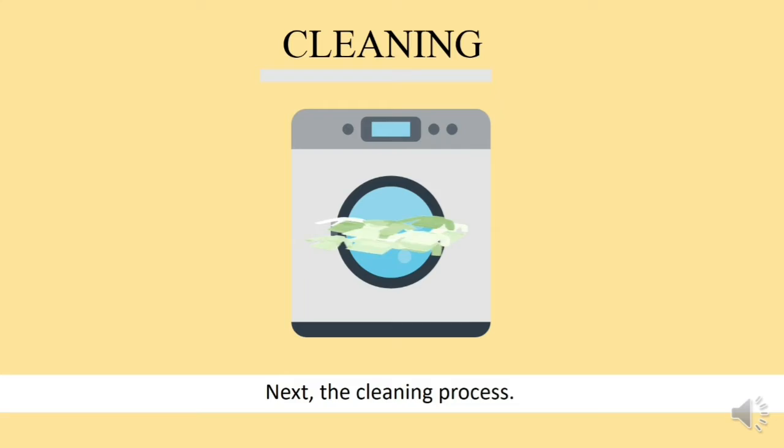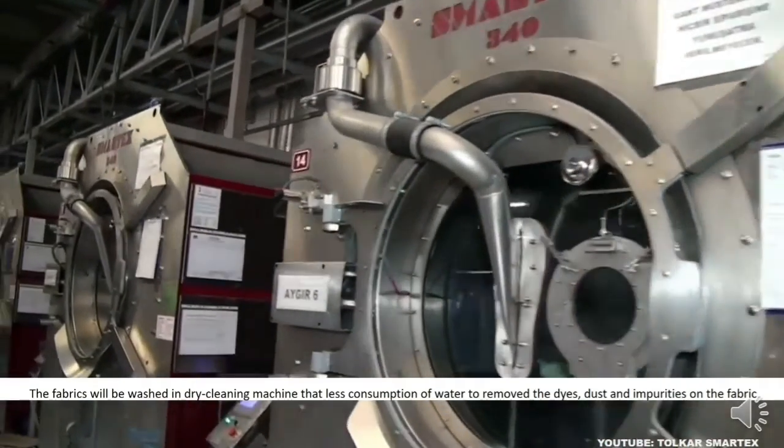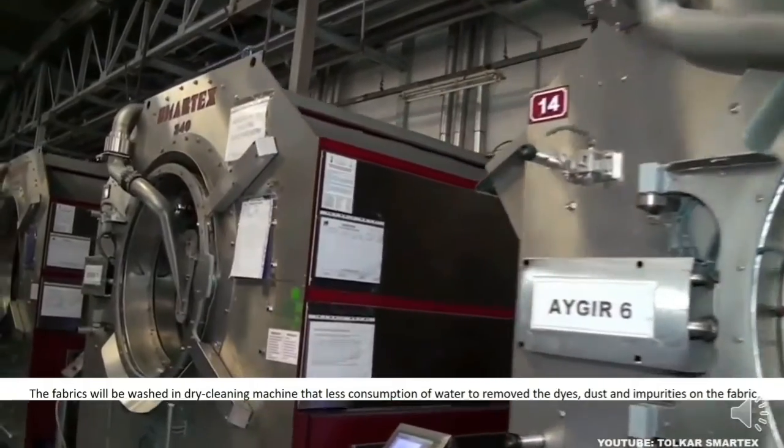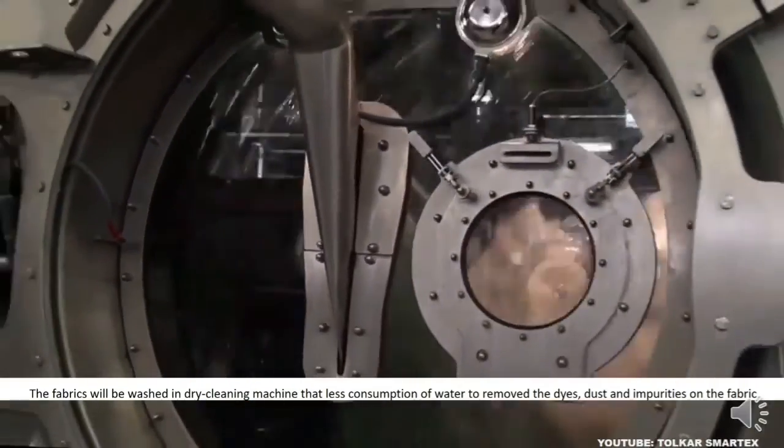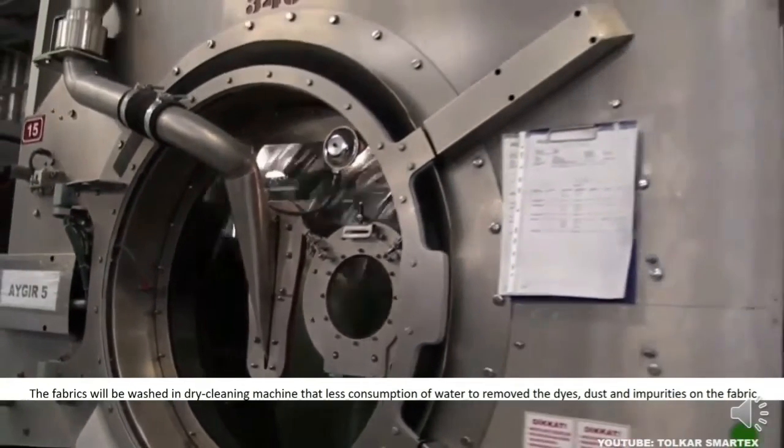Next, the cleaning process. The fabrics will be washed in a dry cleaning machine that limits consumption of water, to remove the dyes, dust, and impurities on the fabric.